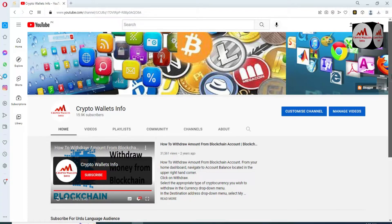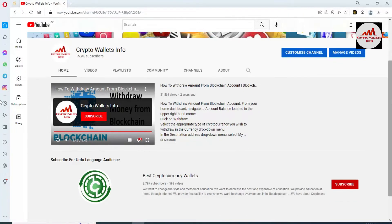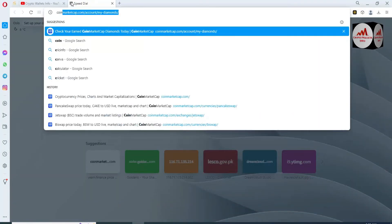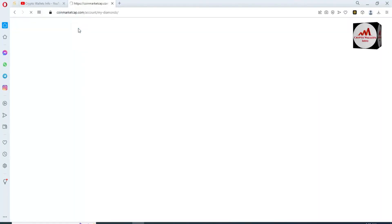Before we start, please subscribe to my channel. My channel name is Crypto Wallets Info. Press the bell icon button. If you need the same information in Urdu language, you can join the other channel: Best Cryptocurrency Wallets. Now I'm going to open CoinMarketCap.